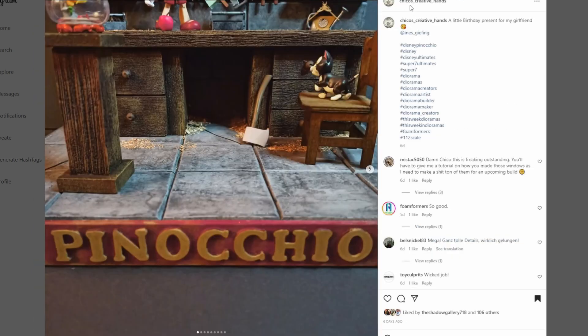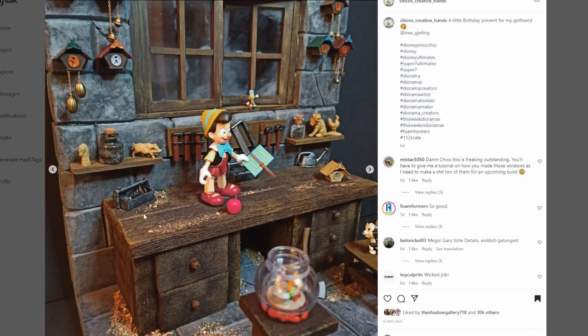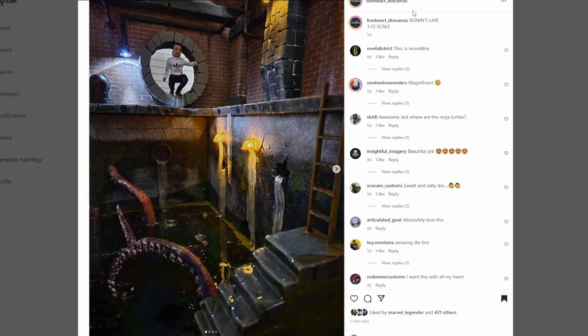This next one coming from Chico's Creative Hands is a really cool piece - a little birthday present for his girlfriend. The paint apps on the sign with Pinocchio look awesome. Look at all the detail - all these little tools and knickknacks on the wall and shelves just looks awesome. And the fact that you've got sawdust - that is a really nice touch, letting us know Geppetto is working with wood to make his little puppet Pinocchio. The stonework looks great. This is a great gift. Very well done.